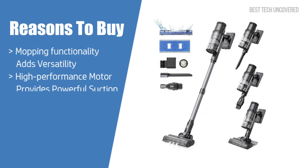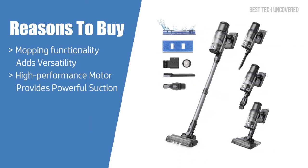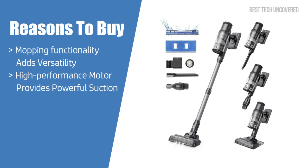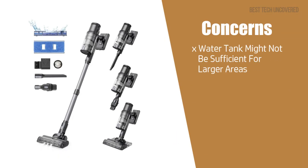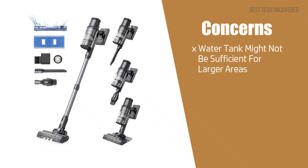As for reasons to buy, its mopping functionality adds versatility, and the high-performance motor provides powerful suction. As for concerns, the water tank might not be sufficient for larger areas.